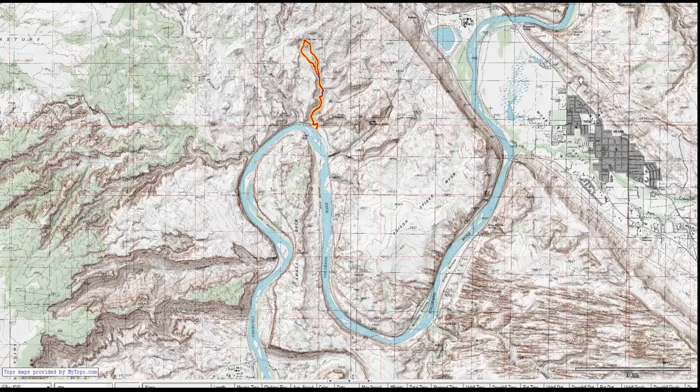The Jeep arch trail is found to the west of Moab. Go across the river and follow the potash road as it winds its way down the river, heading west. Not far past the corona arch trail is the parking area.